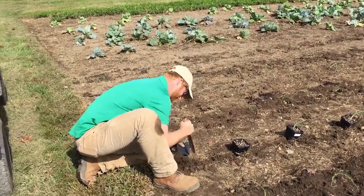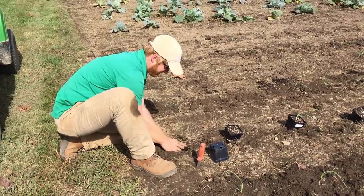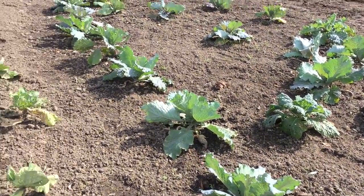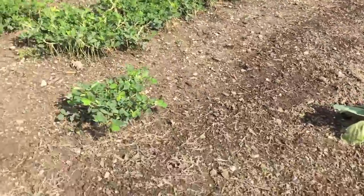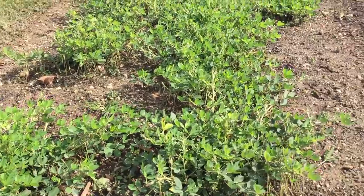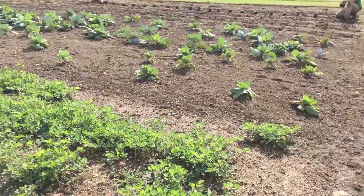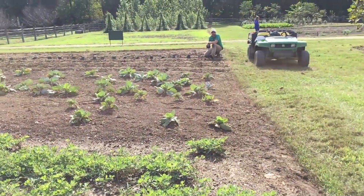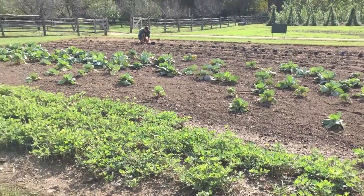Thank you very much. Actually, we believe that the peanuts that George Washington would have had — well, his slaves would have had — are more of a North Carolina type. Those are Carolina Valencias. We live in Kentucky, and we grow Tennessee Reds at our house. We grew Tennessee Reds last year and they did really well. But they think the Carolina Valencias are more historically accurate, so they plant those.